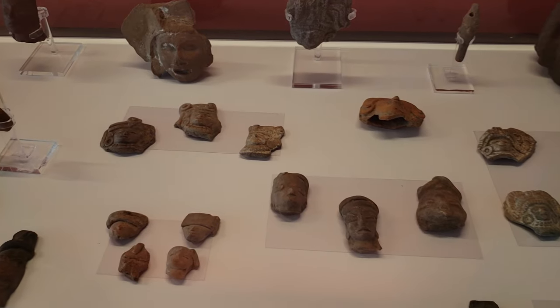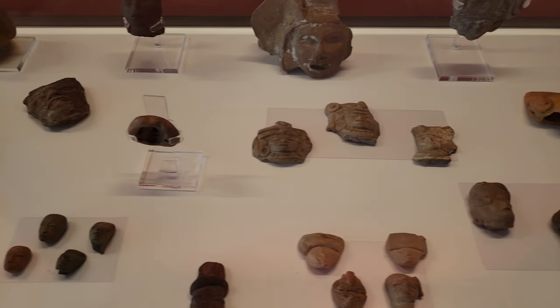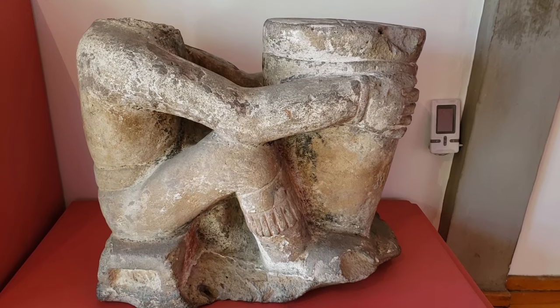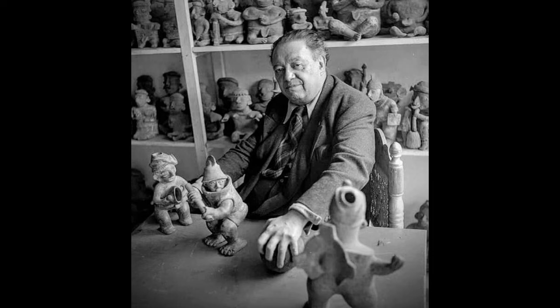Diego amassed a huge collection which was later moved to the Anahuacali — we have another video on the Anahuacali which we'll link here. Rivera was greatly influenced by the study of these pre-Hispanic figurines.